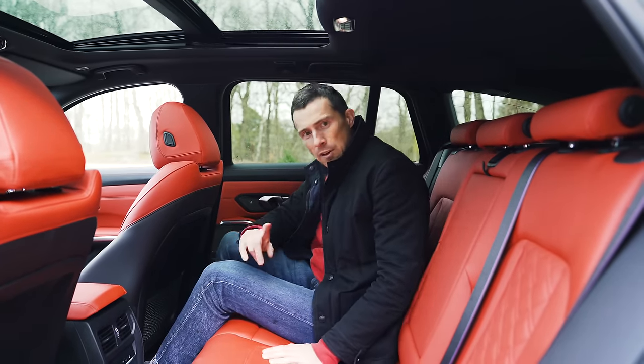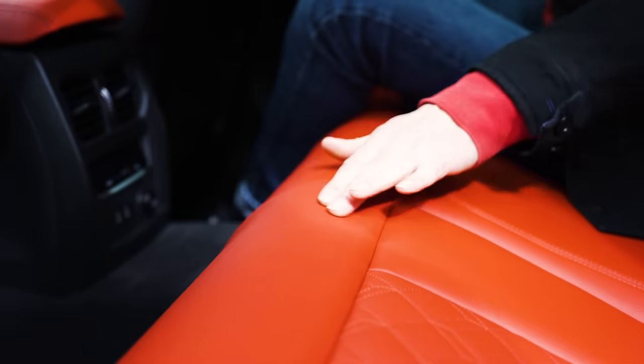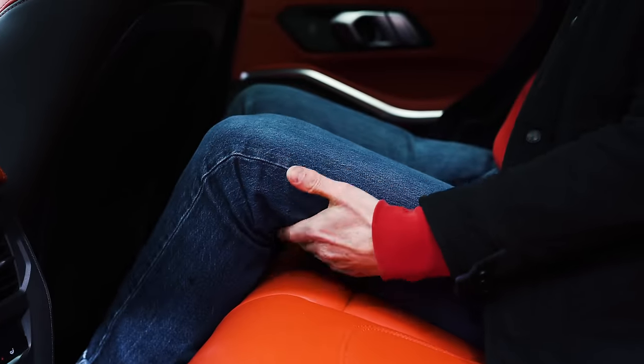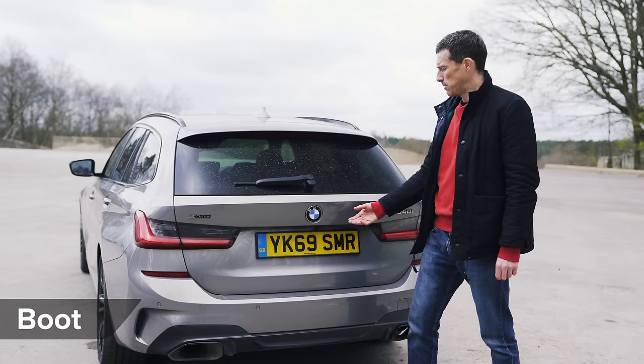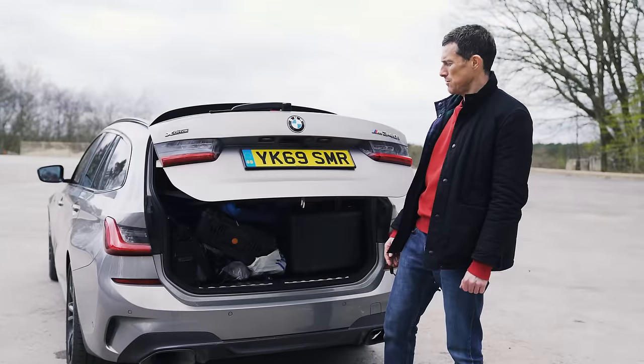My favourite feature in the rear is the seat base extender — unlike other cars where the seats would end short, BMW gives you this extra bit for some lovely under-thigh support. Now, let's talk about the boot, because that's why you'd choose the Touring over the normal 3 Series saloon.